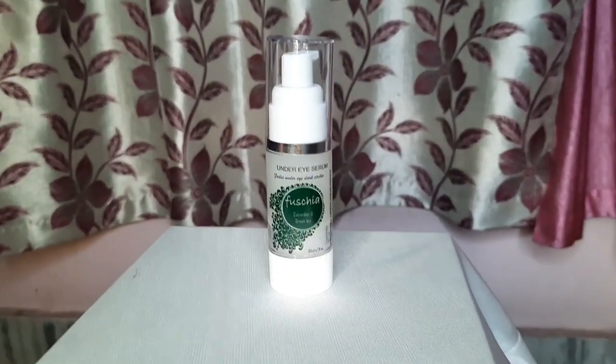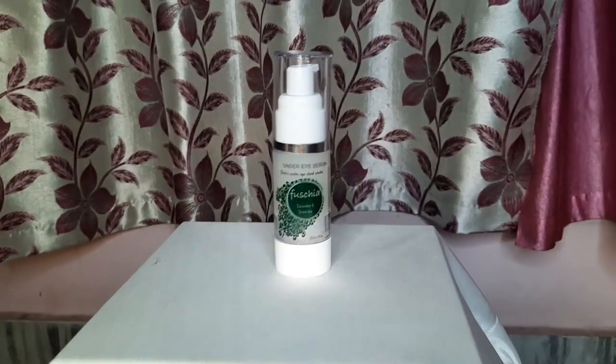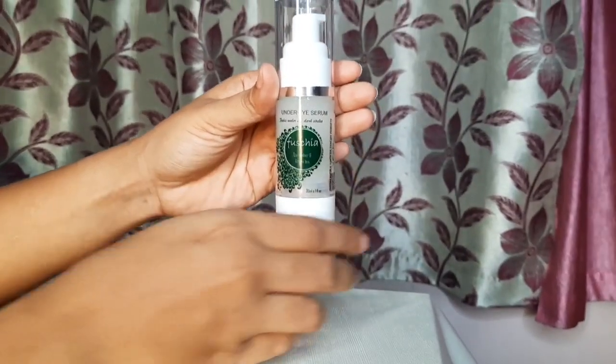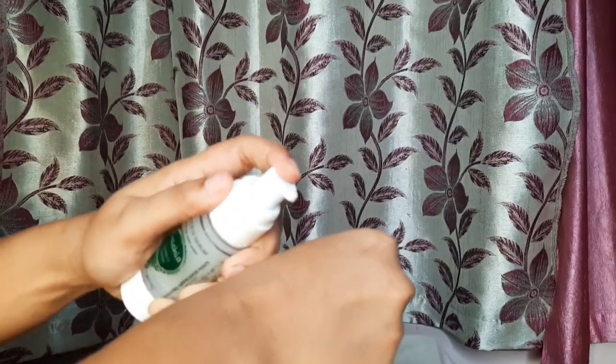Fuchsia under eye serum has cucumber extract that has bleaching action and reduces under eye puffiness. It also has a soothing effect on tired eyes. Green tea and green coffee beans increase the blood circulation of the under eye skin and thus reduce dark circles.